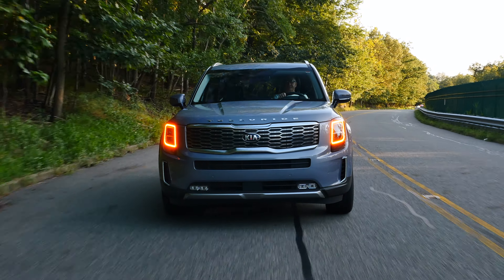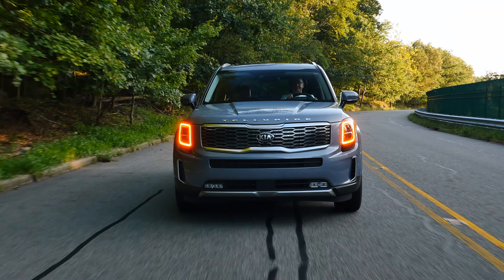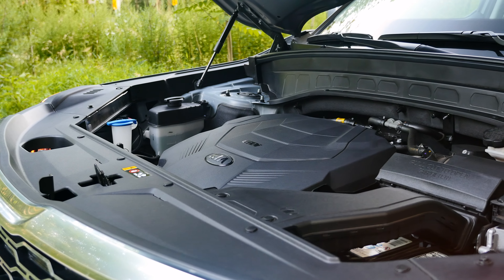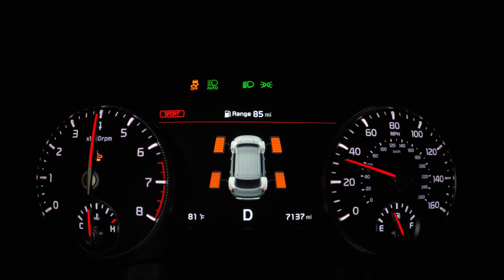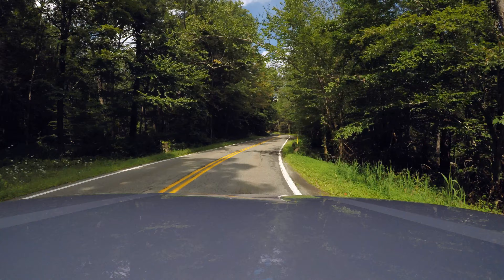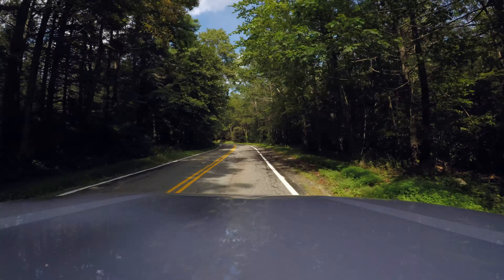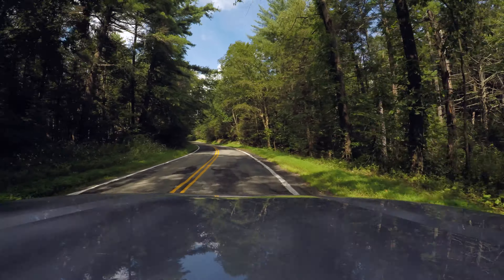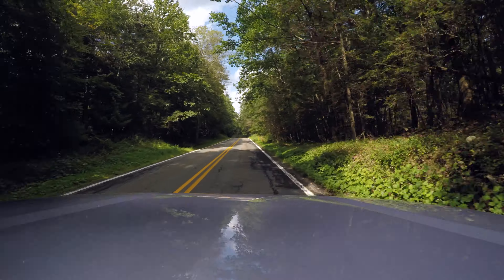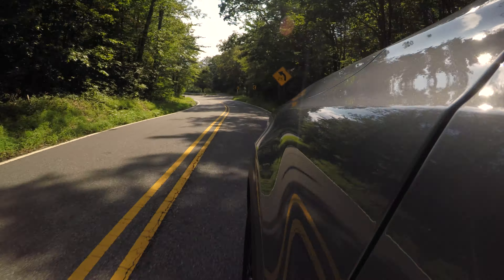The Telluride only comes with a 3.8 liter V6 that makes 291 horsepower and 262 pound-feet of torque. The engine seems to be sluggish up to 3000 RPM, but once it gets there it builds up power in a very smooth manner, and the 8-speed automatic transmission shifts gears smoothly and quickly. My average fuel consumption during my week with the Telluride was 19 miles per gallon in the city, 27 on the highway, and 24 combined, which honestly is not a bad score considering the car's size.